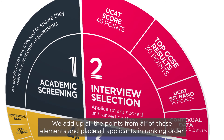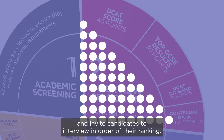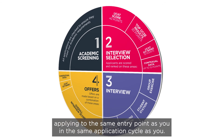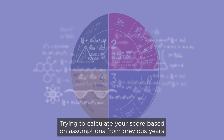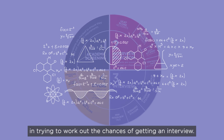We add up all the points from all of these elements and place all applicants in ranking order, and invite candidates to interview in order of their ranking. We only ever consider you in comparison to the other applicants applying to the same entry point as you, in the same application cycle as you. Trying to calculate your score based on assumptions from previous years will not be accurate, and may be misleading in trying to work out the chances of getting an interview.